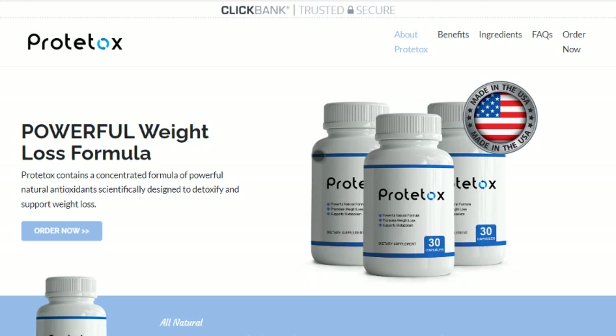Does Prototox really work? Yes. Plants have been used as medicines for a very long time. Actually, the majority of contemporary treatments are based on substances found in plants. Is Prototox safe? Yes, Prototox is safe.